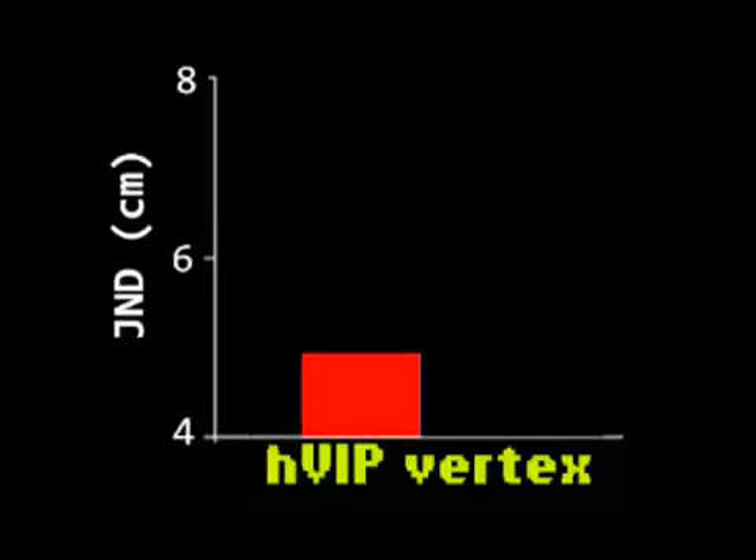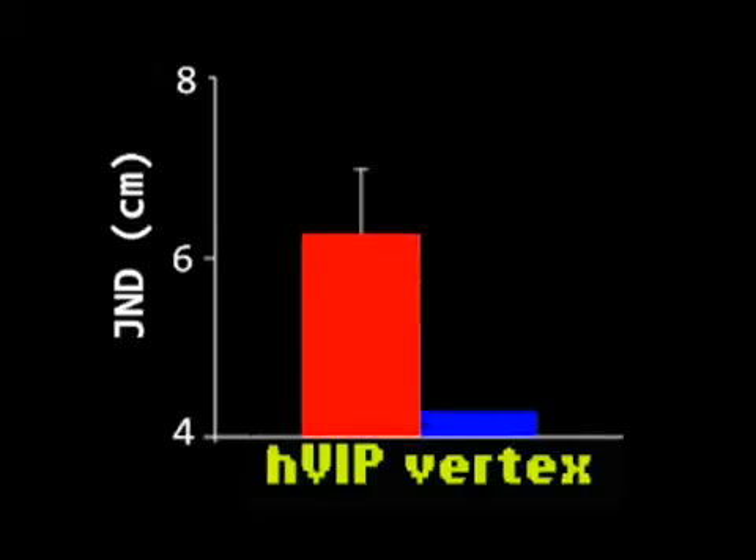Therefore, JND values were higher for VIP than vertex. To ensure this result reflected a disruption of tactile remapping and not a disruption of any of its components alone, we introduced three new control experiments.